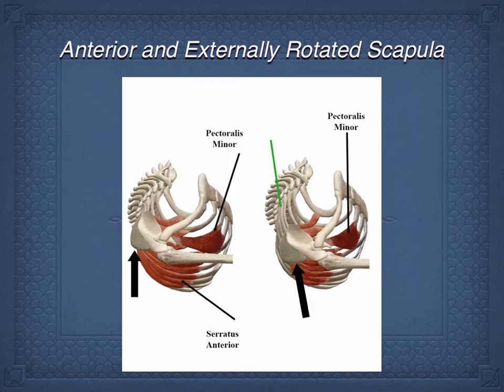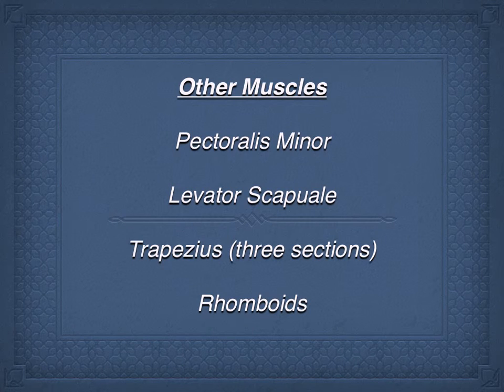The muscles that are commonly tightened are pec minor and levator scapulae. When you look at levator, the rhomboids, and the traps — which have three sections with different functions in moving the scapula — the levator in particular may be tight because it's at the pivot point of rotation. When serratus anterior pulls, it's one of the muscles at that pivot point, so it may be tightening as a compensatory mechanism as the shoulder blade fails to rotate effectively. But these are all speculation, and studies really need to be done in this area.